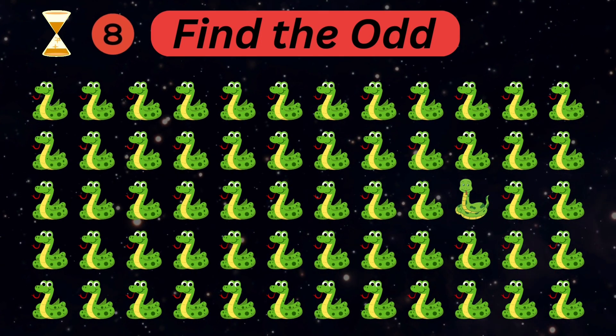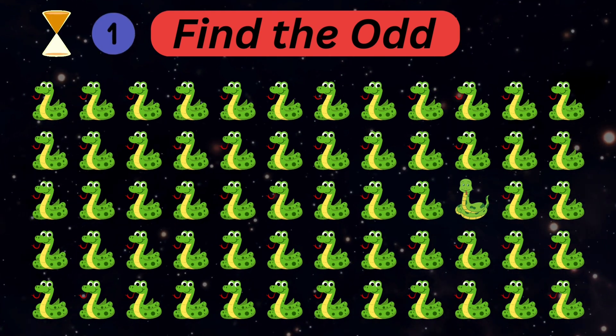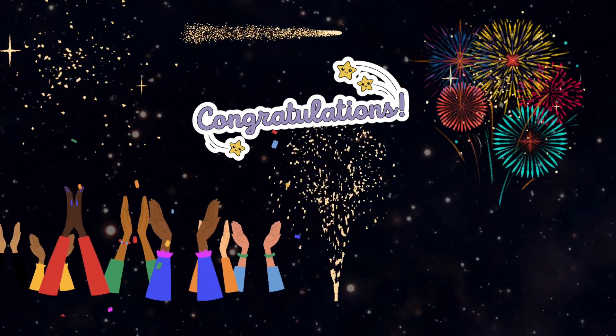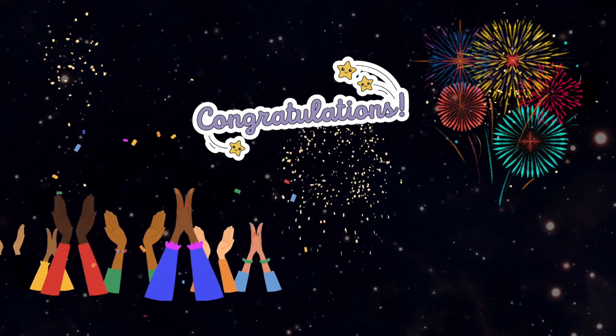Last one — spot the odd one out, it's a little hard. Great job! You guys are getting smarter after watching StoryBots Quizzes. It's time to leave — I hope you guys enjoy our video. Please support our channel and subscribe to it, which motivates us to create more content.